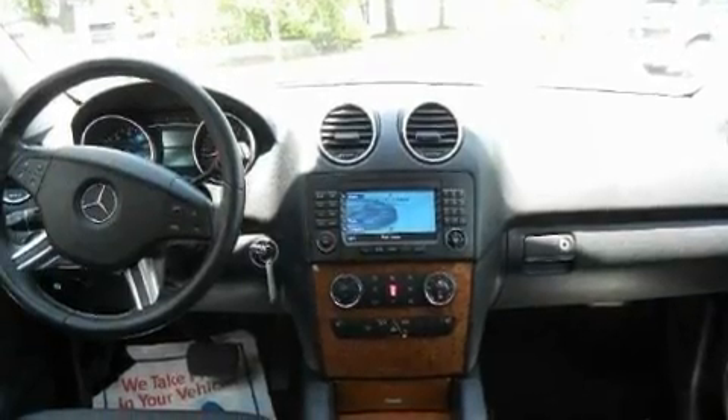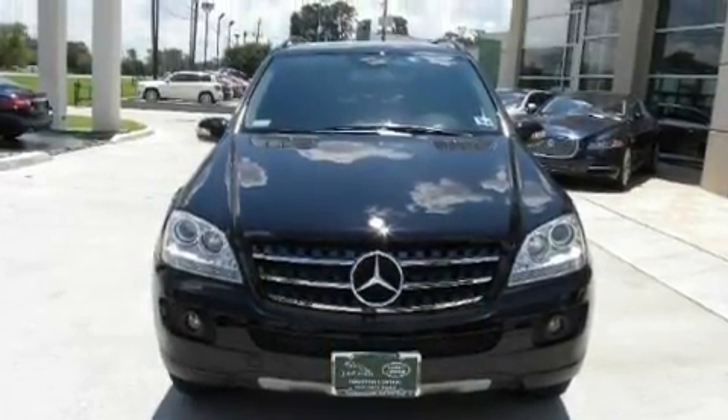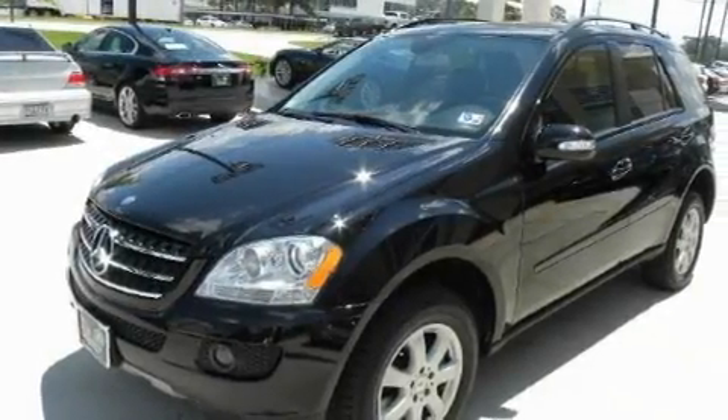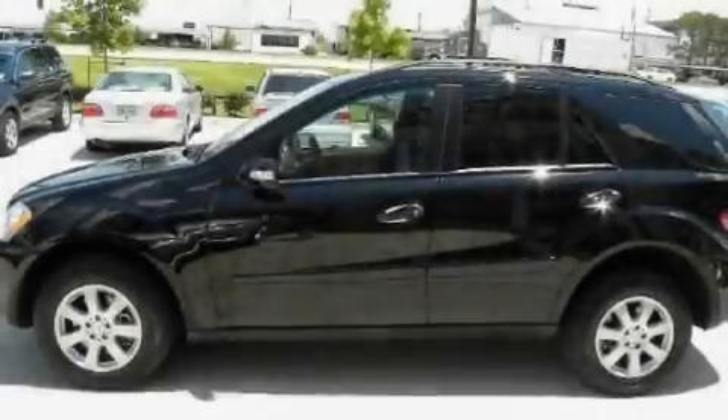Its top features include a heated steering wheel, a sunroof, leather seats, a DVD-based navigation system, cruise control, a CD player, a traction control system, and an anti-lock braking system. This vehicle has fewer than 30,000 miles on the odometer.